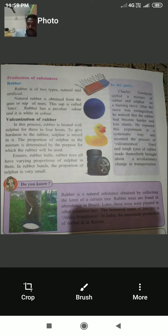Vulcanization of rubber: In this process, rubber is heated with sulfur for three to four hours to give hardness to the rubber. The proportion of sulfur in the mixture is determined by the purpose for which the rubber will be used. In rubber balls and rubber toys, the proportion of sulfur is very small. In rubber bands, the proportion of sulfur is also very small, but in tires, the sulfur proportion is very high.